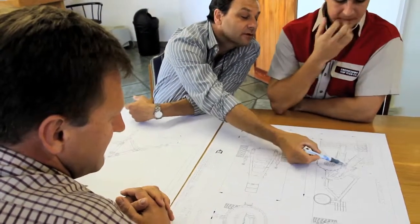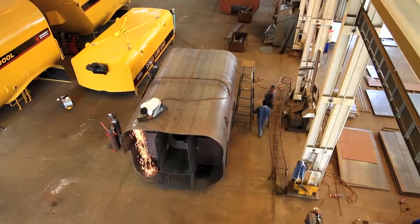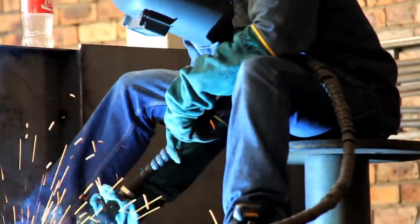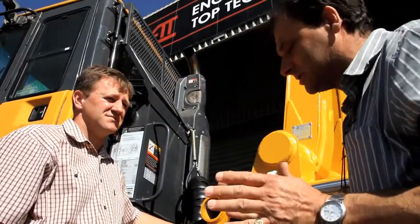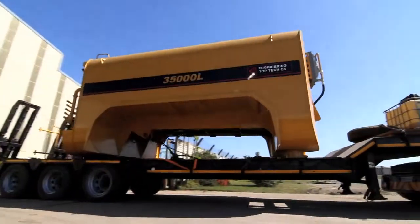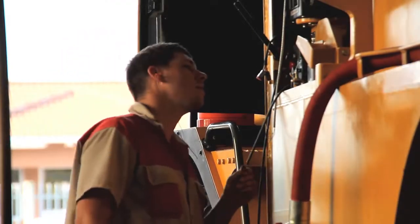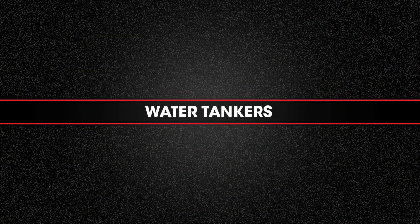Engineering Top Tech prides itself on being able to meet all challenges, from designing and building innovative new solutions to extending the functionality of existing equipment. The company has proved time and again that they exceed customer expectations. Their products encompass a wide range of specialist mobile machinery built to enhance efficiency and safety in many industries, including water tankers.